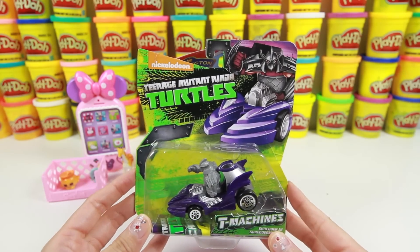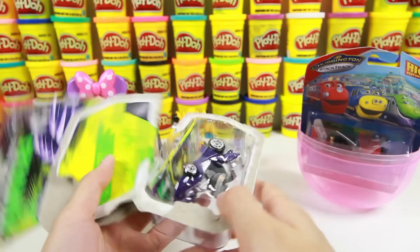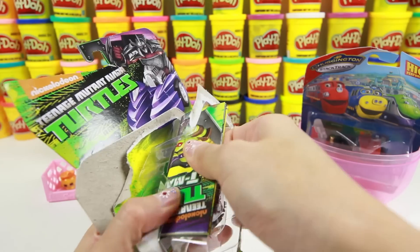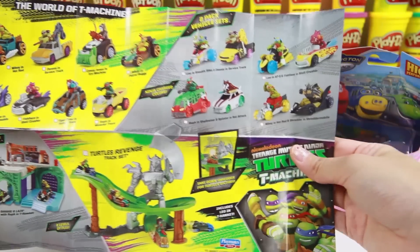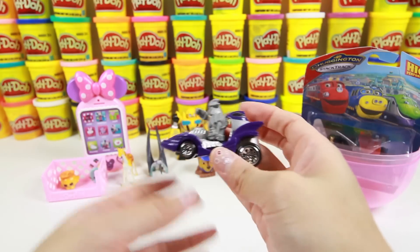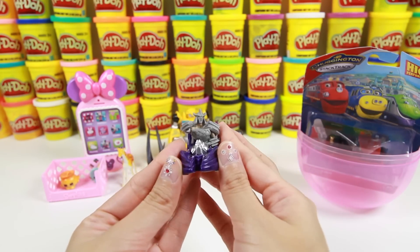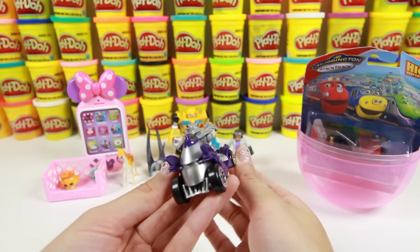Wow, cool! It's a Teenage Mutant Ninja Turtles toy! This is the evil Shredder driving his Shredder mobile car! Here are all the Ninja Turtles toys that you can collect. Shredder is a villain just like Night Ninja — this purple car looks like something Night Ninja would drive!